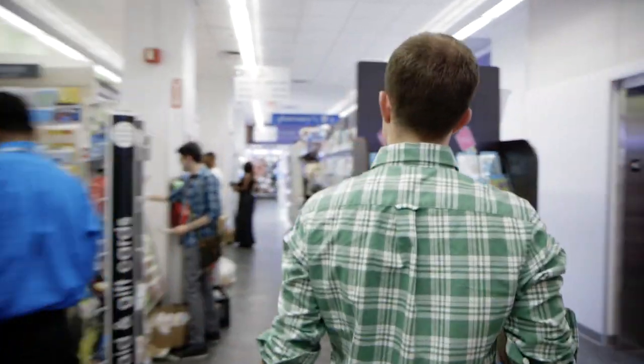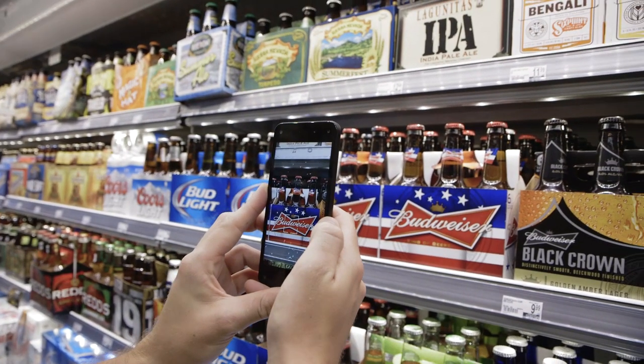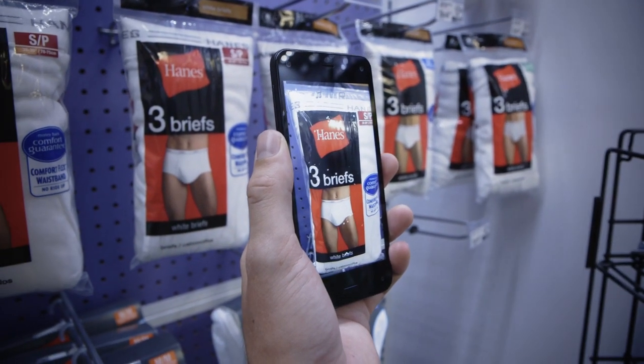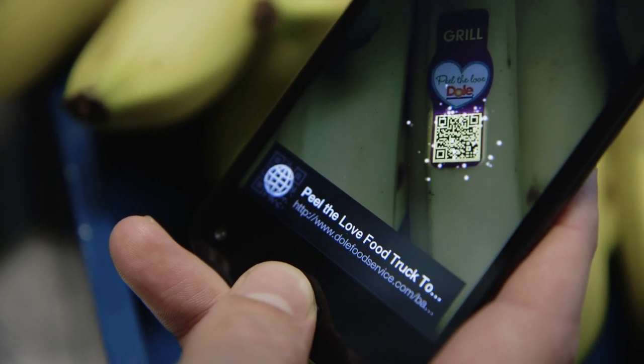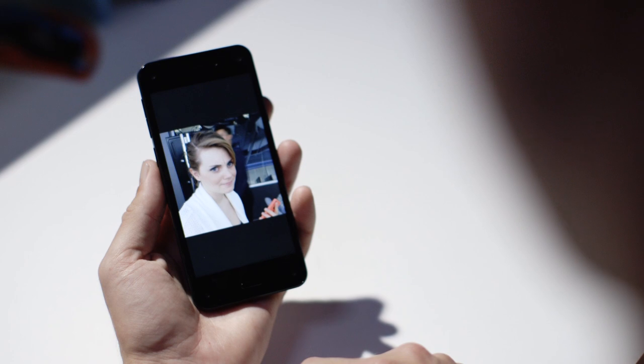The problem is it doesn't work all that well. It got books right most of the time, always figured out what song I was listening to, but it often couldn't figure out the object at all, or got kind of close but not really. Firefly is kind of its own thing — a single app with a single purpose — but dynamic perspective invades everything about how the Fire Phone works.